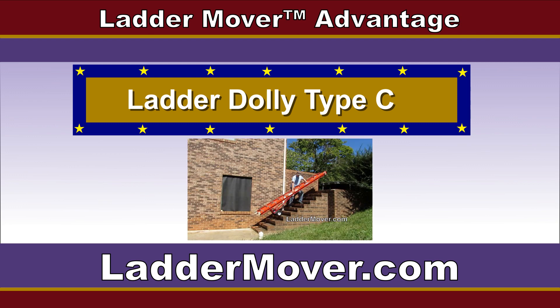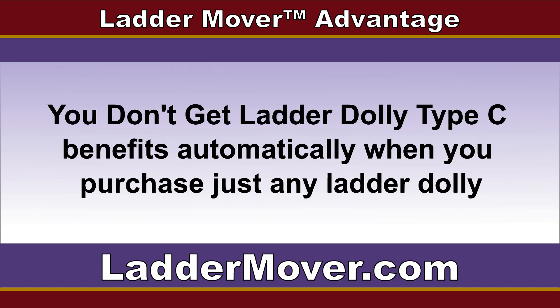If you're experiencing difficulty moving multiple ladders and supplies in one easy trip, visit LadderMover.com to see what you are missing. You don't get Ladder Dolly Type-C benefits automatically when you purchase just any Ladder Dolly, so visit LadderMover.com now for your free no-obligation Ladder Dolly benefits review. Just visit LadderMover.com.